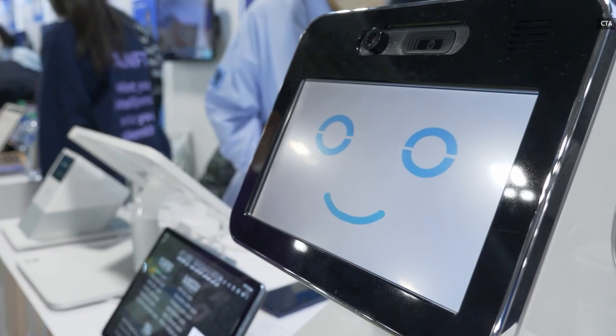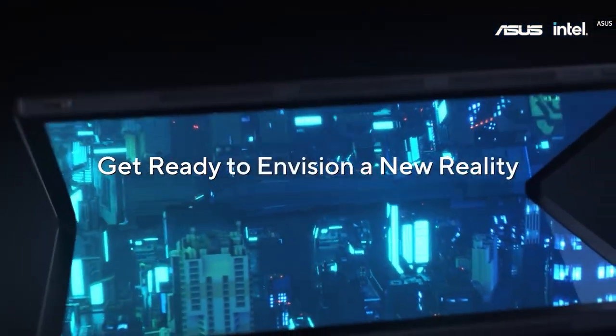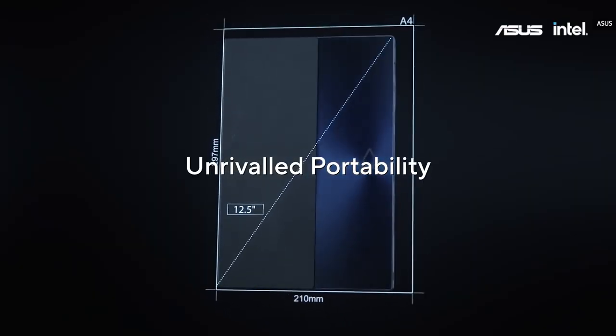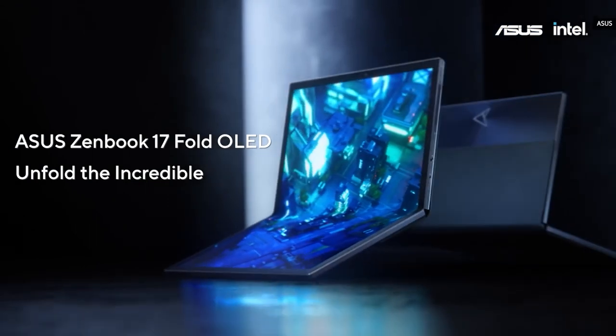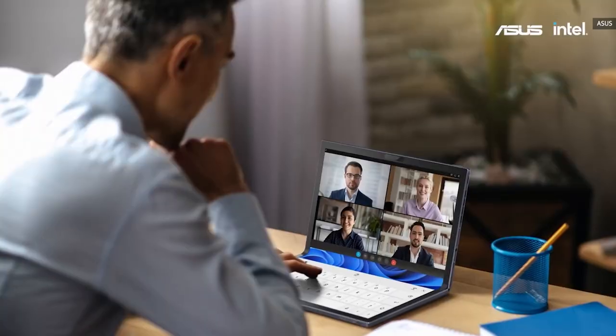For once at a trade show, the tablets were arguably more interesting than the phones — it was pretty rare to see a by-the-numbers slate. Let's start with Asus' Zenbook 17 Fold. It's a 17-inch OLED tablet that can fold in half and even disguise itself as a 12.5-inch laptop with a Bluetooth keyboard resting on the lower half of the screen.